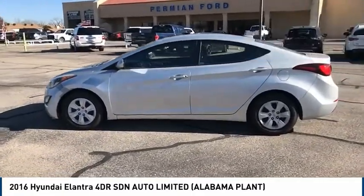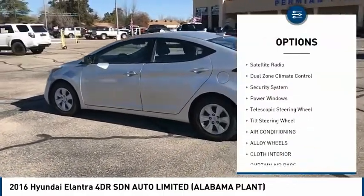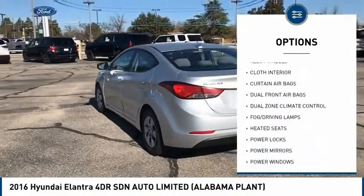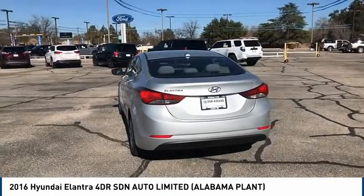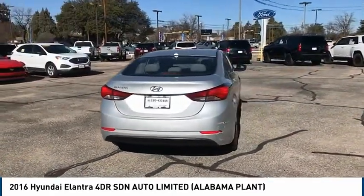Here are some of this vehicle's great options: alloy wheels, power mirrors, traction control, heated seats, satellite radio, dual zone climate control, security system, power windows, telescopic steering wheel, tilt steering wheel.